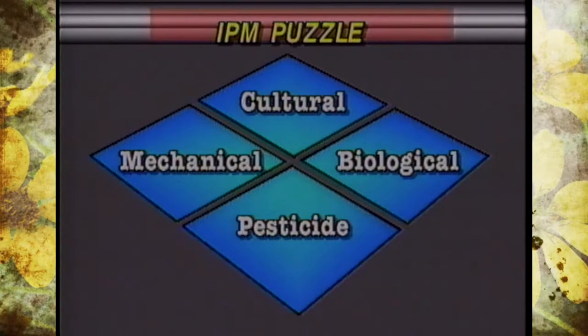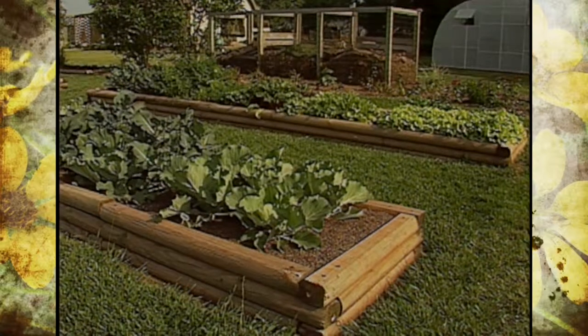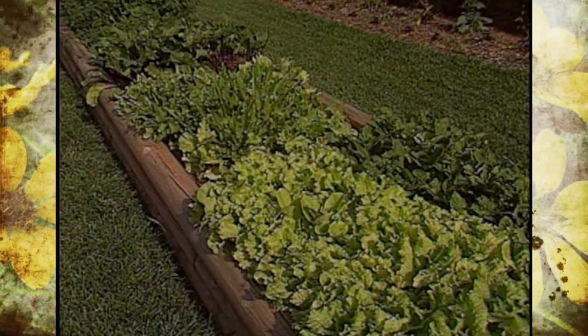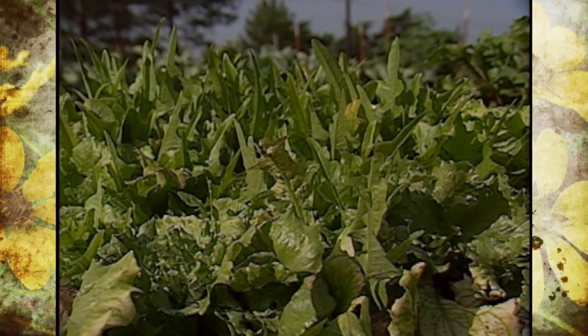We first talked about cultural controls, which are just practices like sanitation, crop rotation, or using resistant varieties that are done prior to and during the growing season.